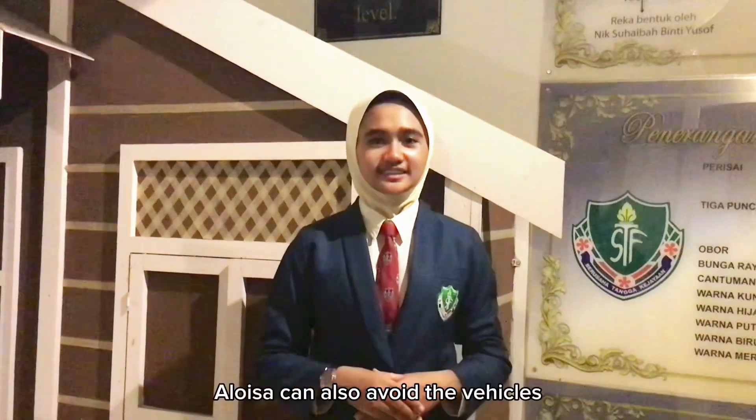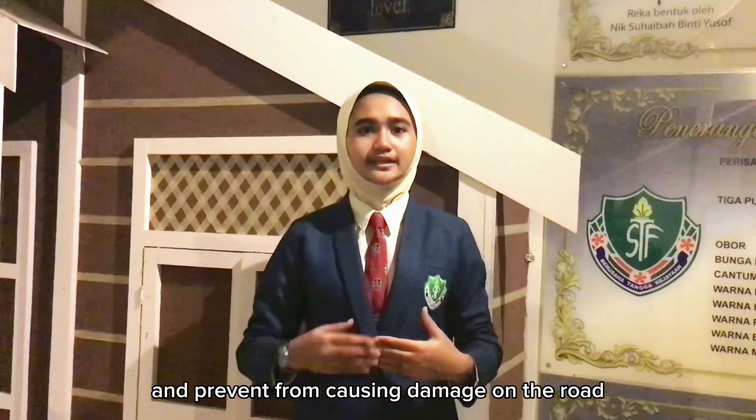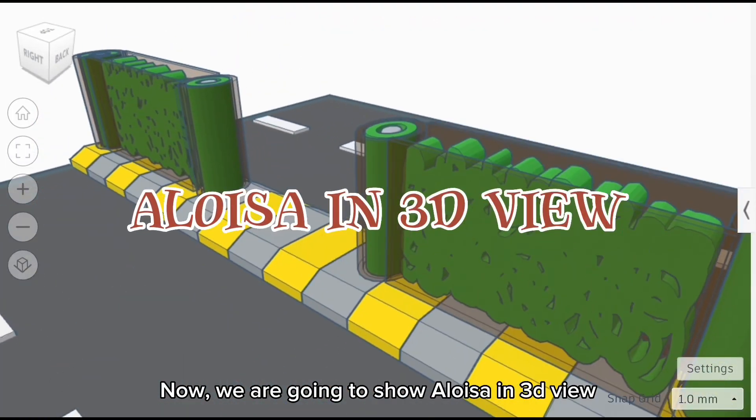Not only that, Aloysa can also prevent vehicles from colliding with each other and prevent damage to the road and to the car body. Now, we are going to show Aloysa in 3D view.